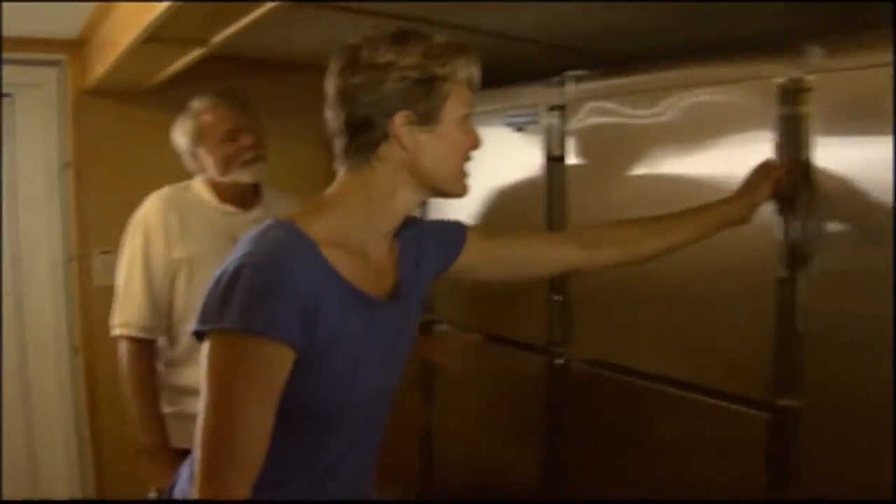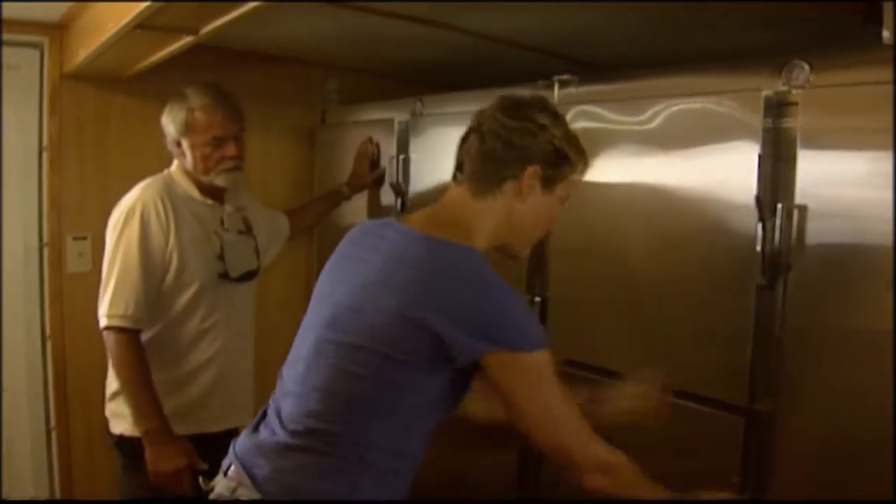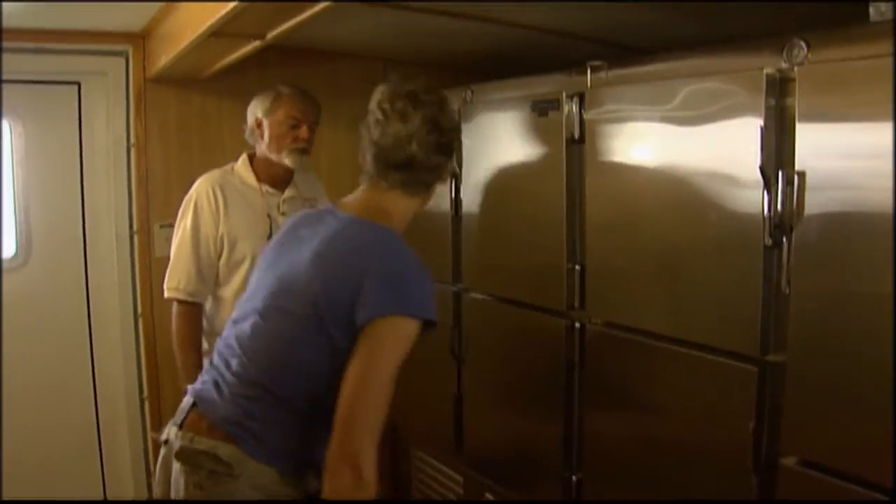So these are all your fridges? That side — this entire bank is refrigeration. This is freezers, which we can carry supplies for 11 people for up to about two weeks.